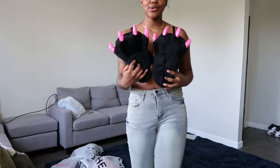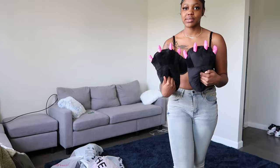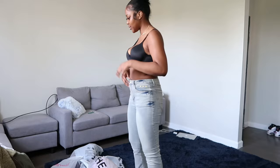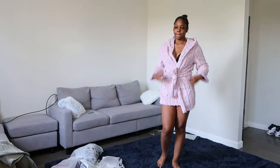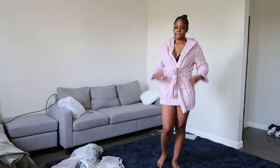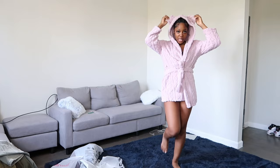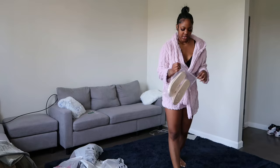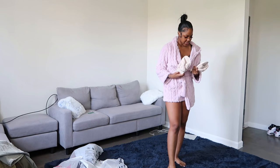I also got these cute house slippers — I seen them and I was like I can't just not get them. I've been running around the house in them. I also have this cute robe that comes with a hoodie — it actually has bunny ears, it's super cute. And I have these cute bath slippers too; hopefully they're my size — yeah, we can do it, they're my size.